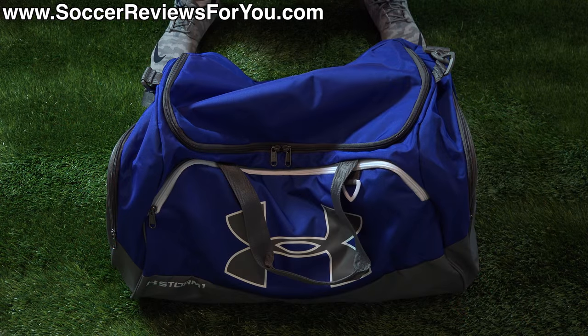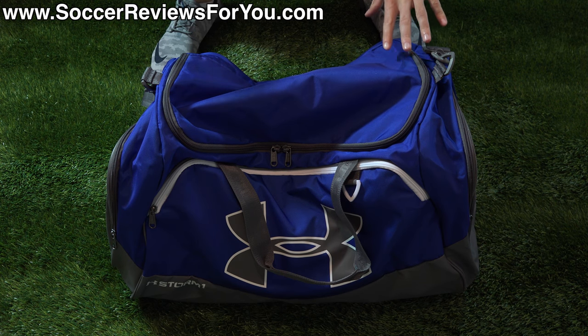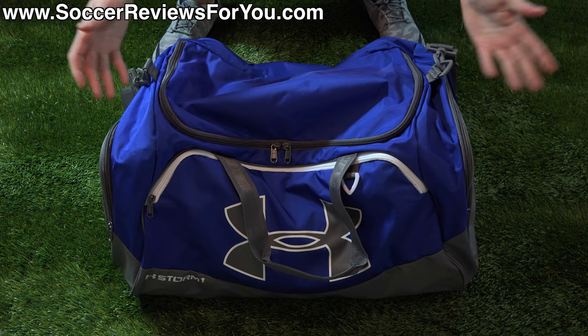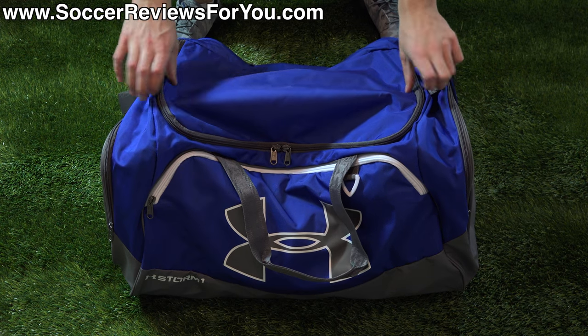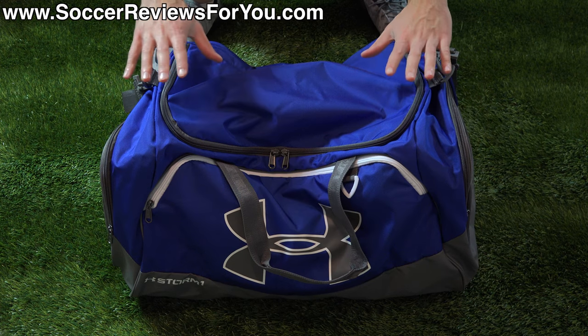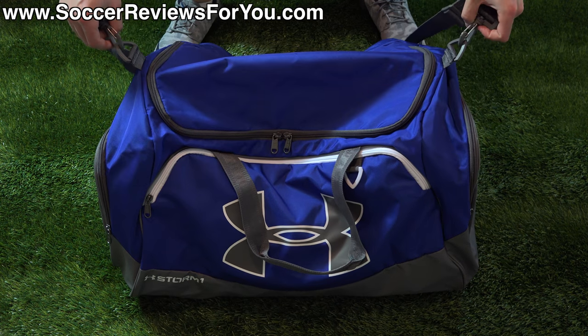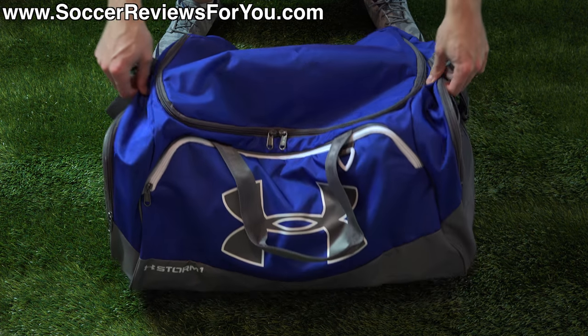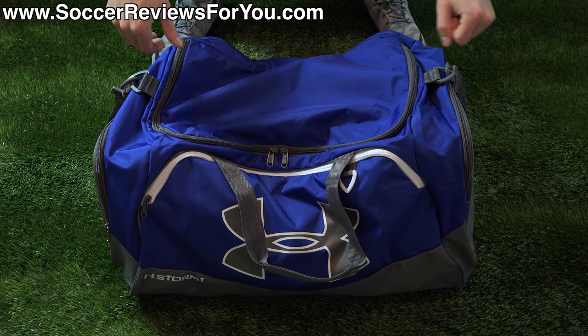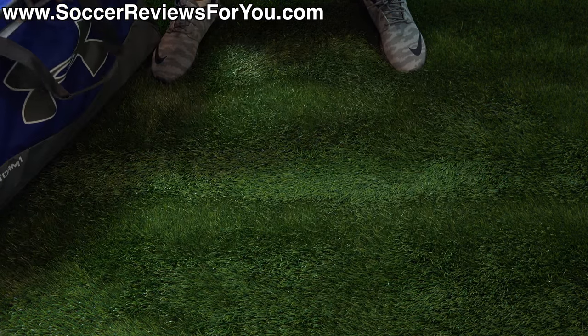For the month of October I ended up sticking with the same duffel bag as the last few months. This is the large size of the Under Armor Undeniable Duffel Bag, with a retail price of $55 US. It's made from a high-quality durable material that's fairly water resistant, with solid zippers, all the straps you could want, a big center compartment, and pockets on the sides as well as the front.